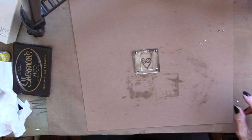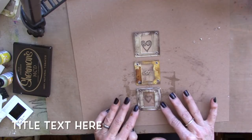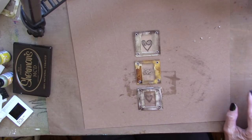There it is — this is our project for today, using a photo slide. Like it? Go create, go play, go have fun. See you next time.